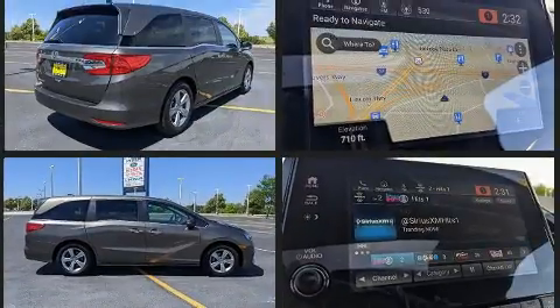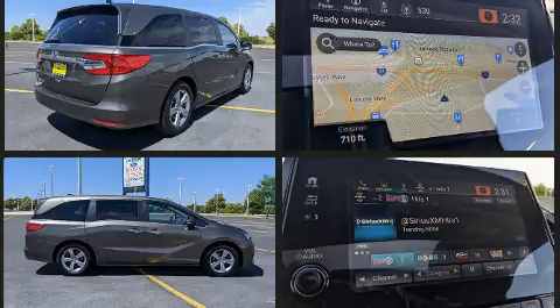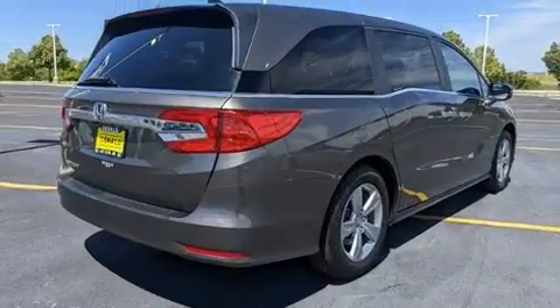Top features include front fog lights, heated seats, lane departure warning, and a split folding rear seat.